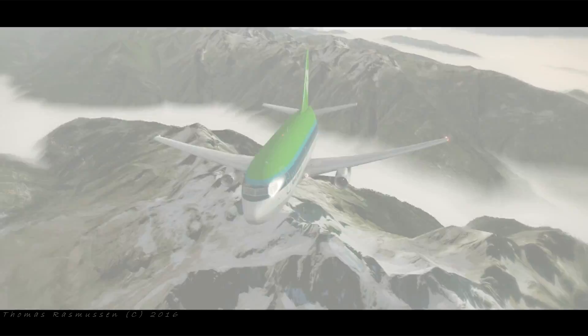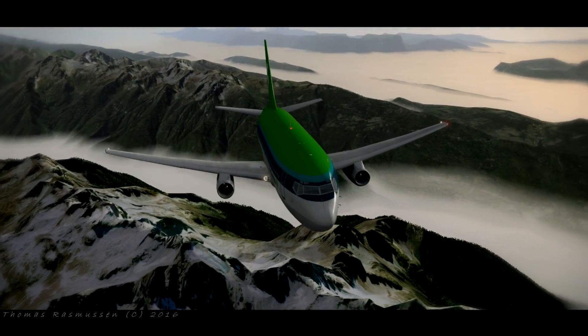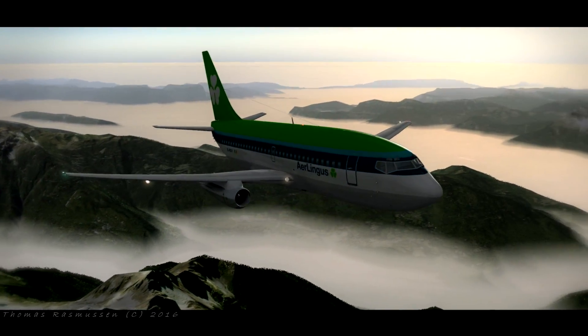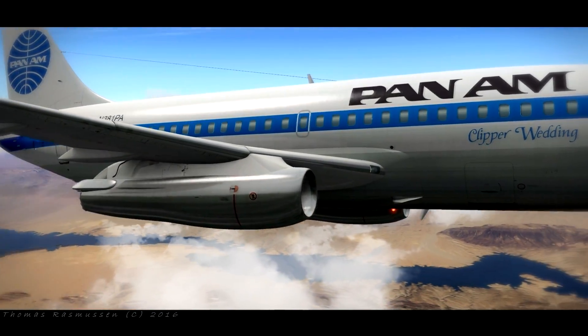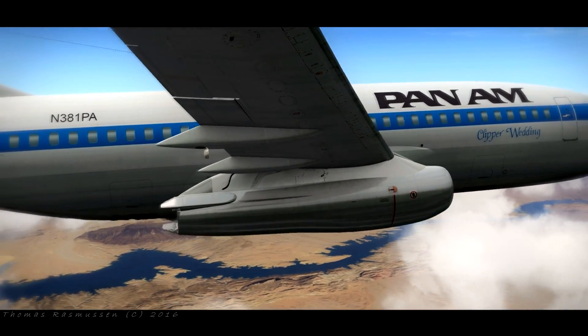Tower runway 22R, all intersection. Contact ground, right on the taxiway, short of 22 right, squawk 1-3-6-9-2.